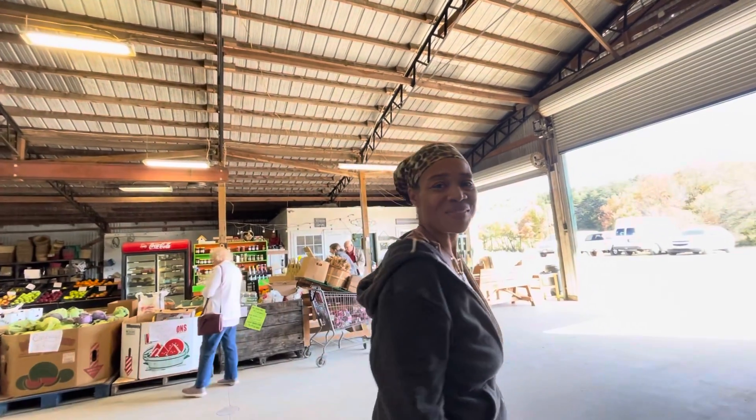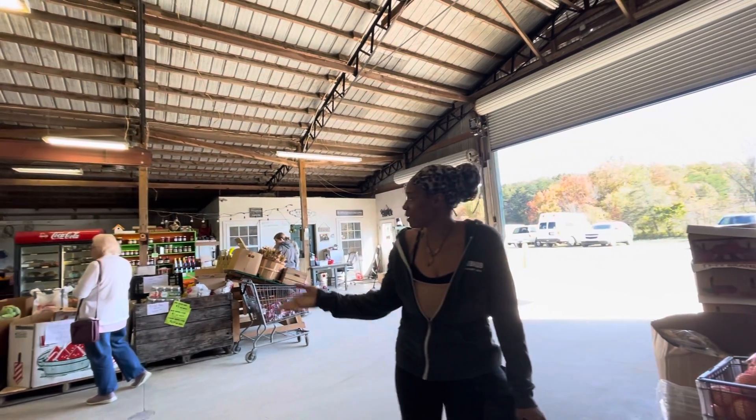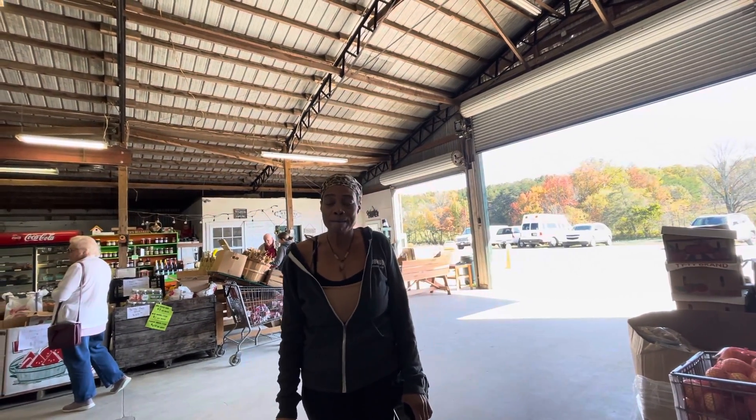So the journey begins. I'm excited. You will be eating healthy because your health is truly your wealth. Love you. Bye.